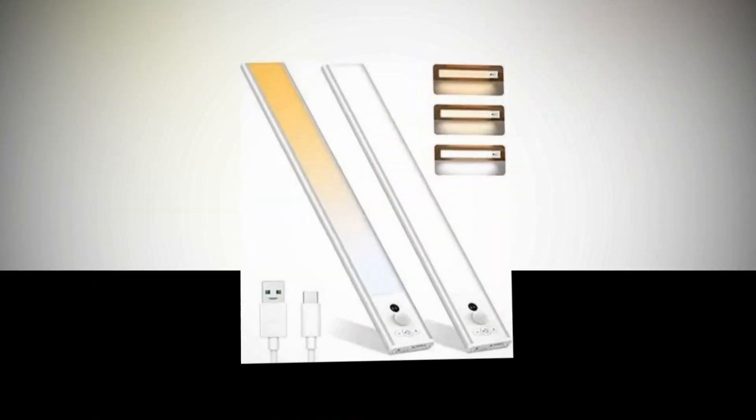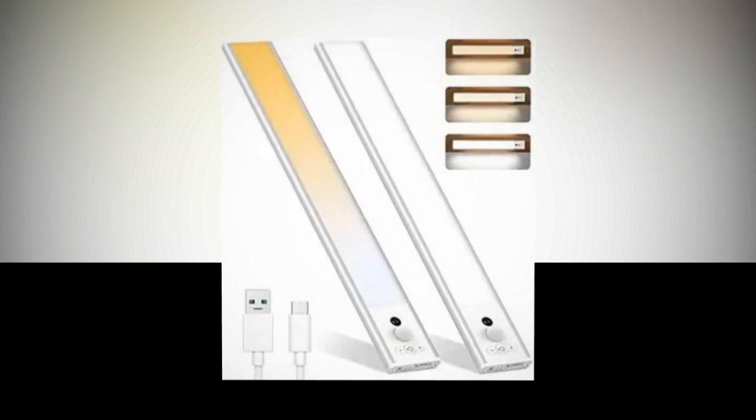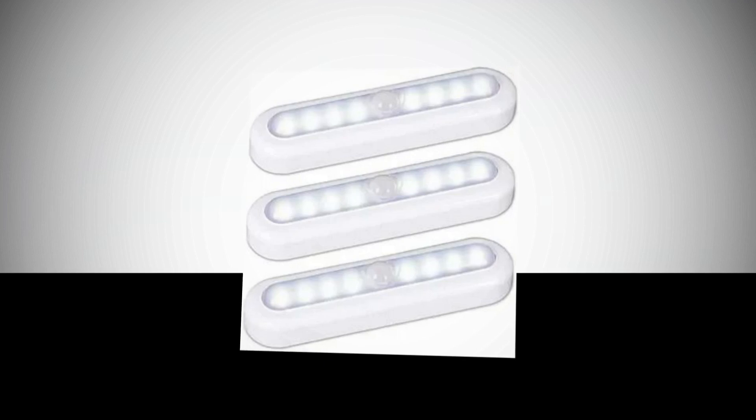Therefore, you may brighten the under cabinet illumination for tasks like meal preparation and decrease it for use as a motion sensor night light without disturbing other people at midnight, thanks to the dimmable feature.